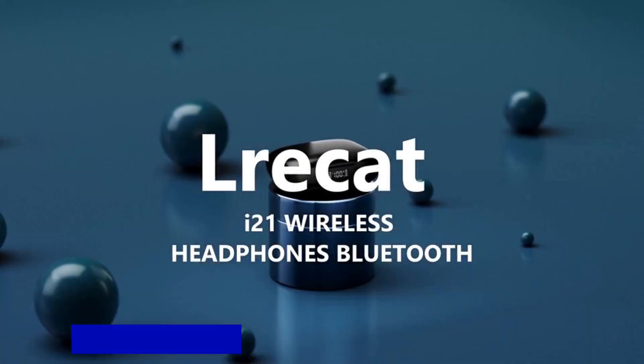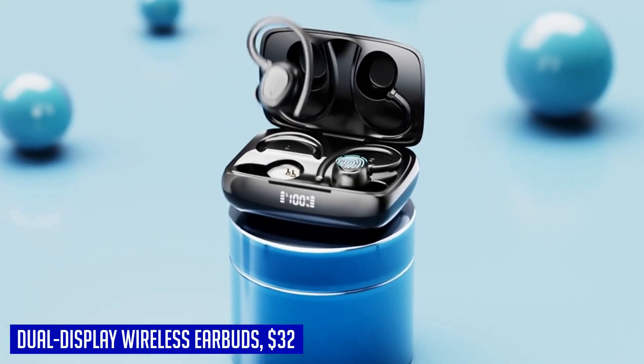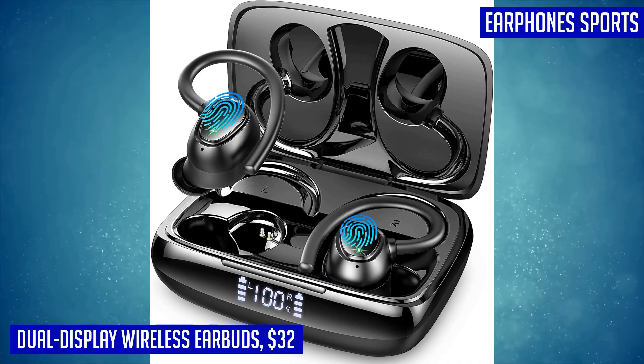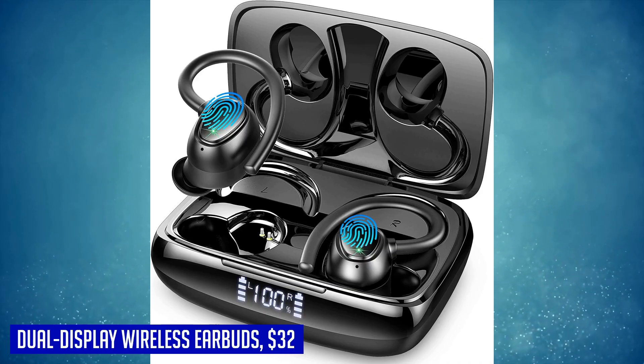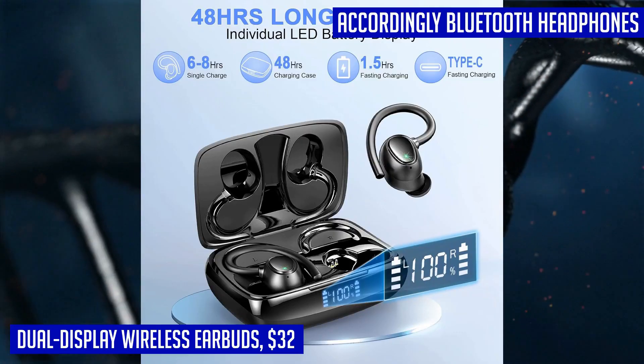If you're looking for a pair of wireless earbuds that are perfect for workouts and outdoor activities, look no further than our dual-display wireless earbuds. With their IPX7 waterproof rating, these earbuds can withstand sweat, rain, and even a quick dip in water. The touch control feature allows you to easily switch between songs, adjust the volume, answer or end phone calls, and activate your voice assistant with just a touch.